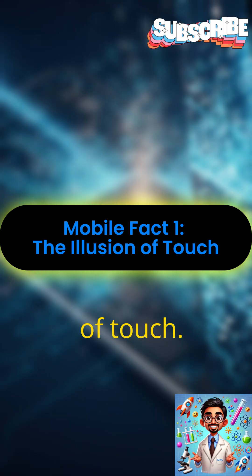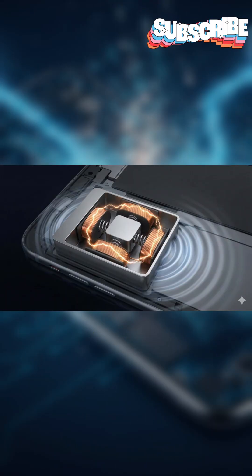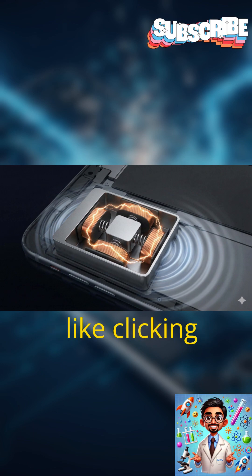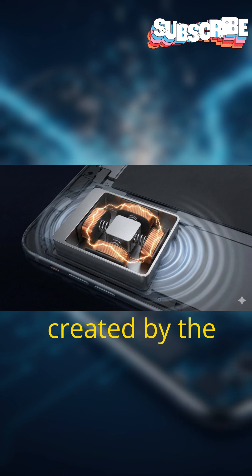Mobile Fact 1: The Illusion of Touch. Ever wonder why tapping a solid piece of glass feels like clicking a real physical button? It's a clever illusion created by the linear resonant actuator.